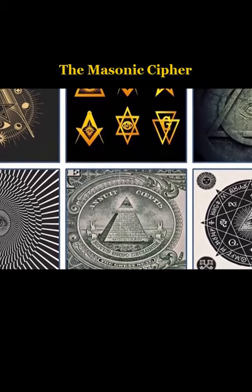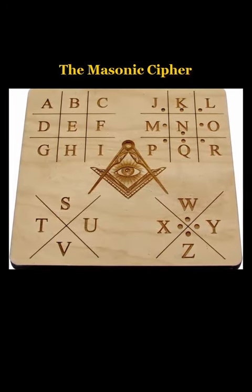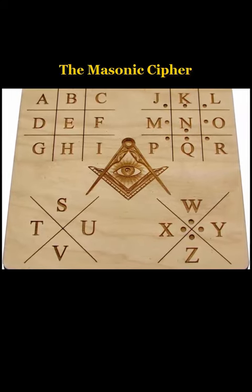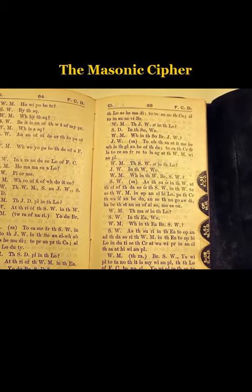The 18th century Freemasons used the pigpen cipher to encrypt their messages. This was an encryption method in which the original letter was represented by another letter, instead of swapping the letters. There were certain elements that determined the real equivalent of the letter. This method soon became known as the Masonic cipher because it was widely used among Freemasons.